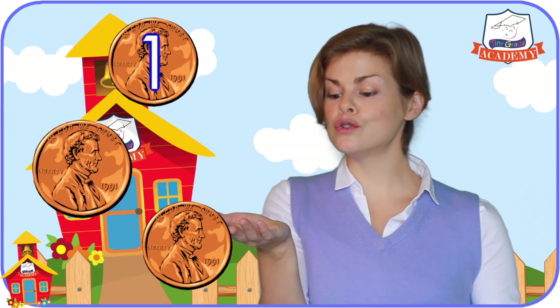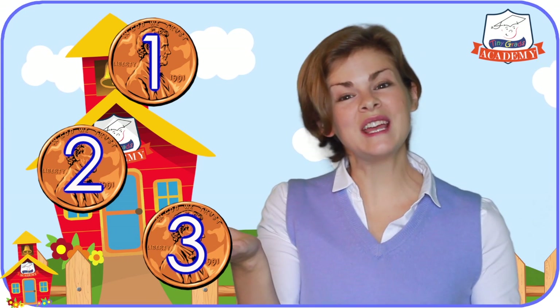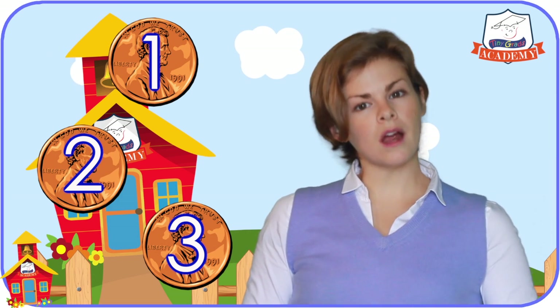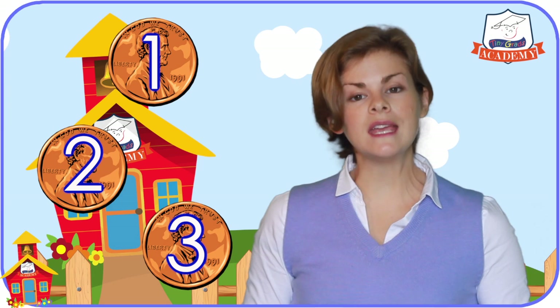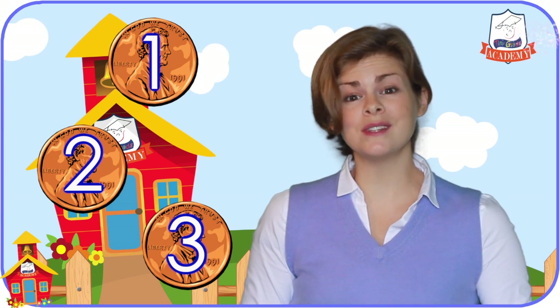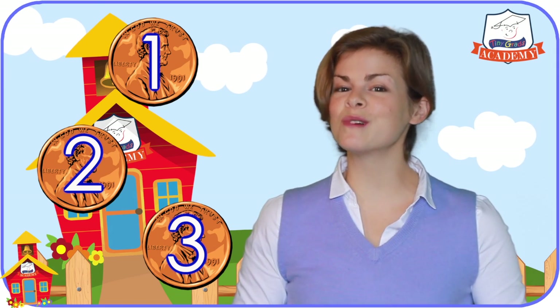One, two, three! I have three pennies! That was neat! Did you see how we did that? We started from the number one and gave each penny only one number. Then we just went up through the numbers until we ran out of pennies. And we saw — I have three pennies.